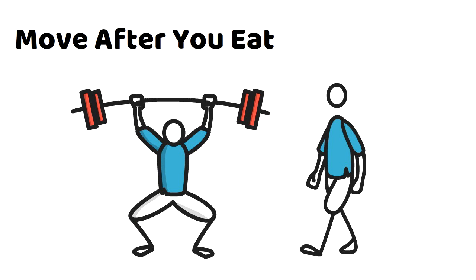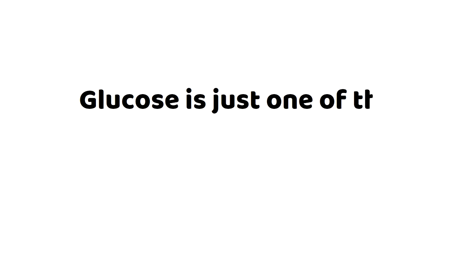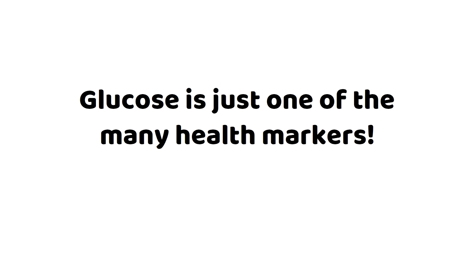After you eat, move. Within 90 minutes after finishing a meal, take a short walk or do some exercise. Aim for 20 minutes, but even 10 minutes can lower the glucose spike of that meal by up to 27% without increasing insulin, leading to fewer cravings, less weight gained, and more energy. Lifting weights can lower a glucose spike by up to 30%. Remember that although glucose levels are an important health marker, it's just one marker — unhealthy foods like trans fats and alcohol may not spike blood glucose but are still terrible for you in different ways.